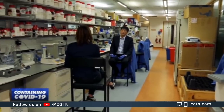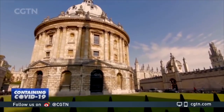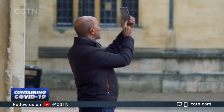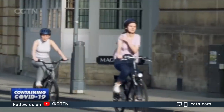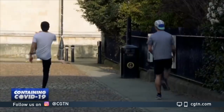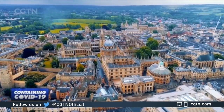The interest in this test is global. In clinical trials in China, the test had a 100% rate of accuracy. It now has to replicate that in the UK. If it does, people here are one step closer to community-wide testing and, ultimately, getting back to enjoying life outside. Nicole Johnston, CGTN, Oxford.